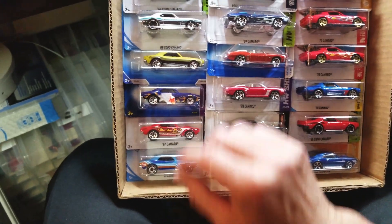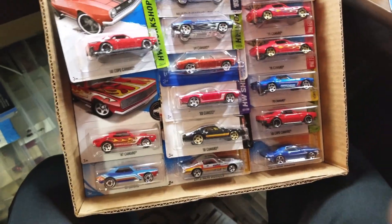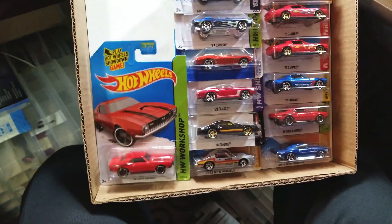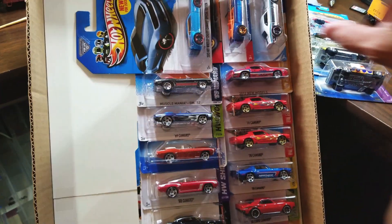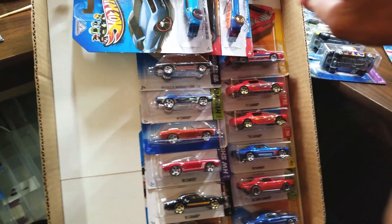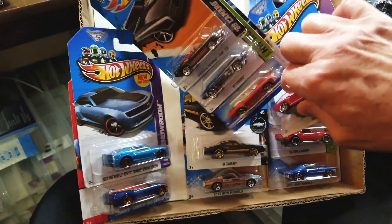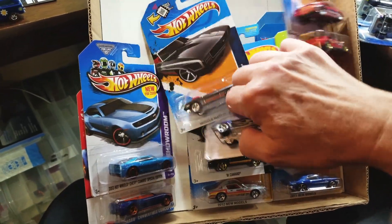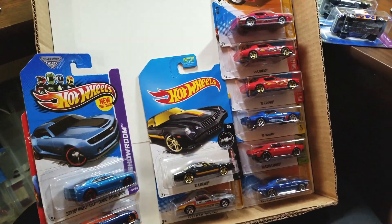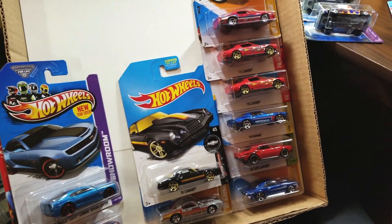I've made a tiny little space and let's see what we've got. We've got the '67 original Camaro, the Custom Camaro — we've got some of those. Then we've got the '68 Copo Camaro. And then we've got the '69 Camaro, '69 convertible, a couple more — I think those are '69 Camaros. And then after that we've got '70.